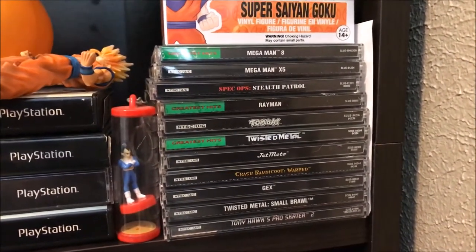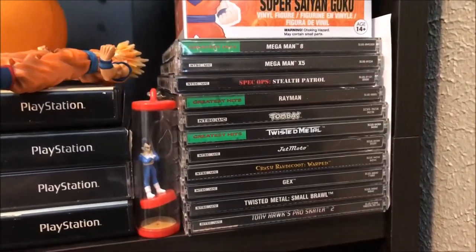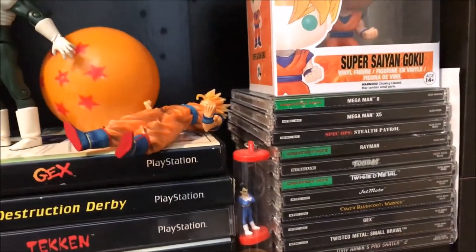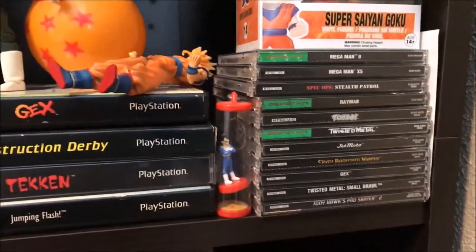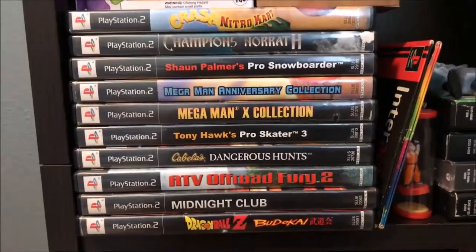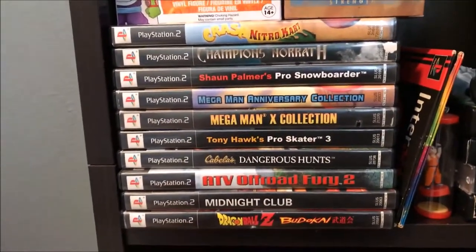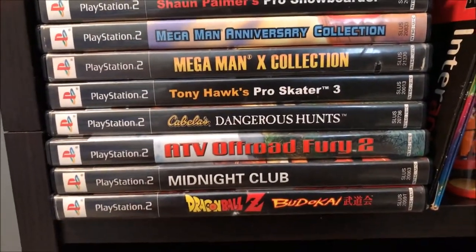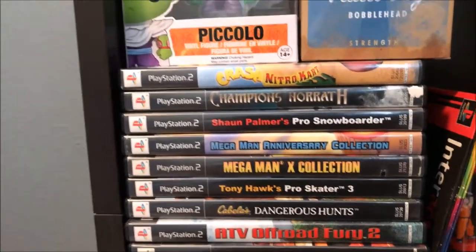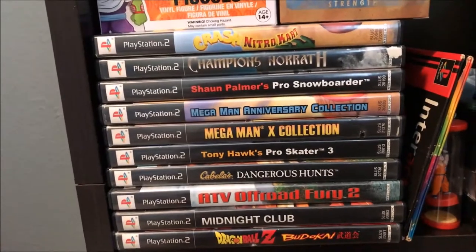I have the PS2 and PS1. For PS1 I have a few long boxes — Gex, Destruction Derby, Tekken, and Jumping Flash. Nothing too crazy. I had the entire Dragon Ball Z series for PS2, minus maybe one, and I got rid of those — wasn't really a fan. Budokai 3 and Tenkaichi 3, I had those and ended up getting rid of them too.